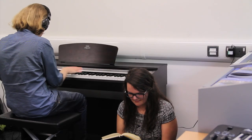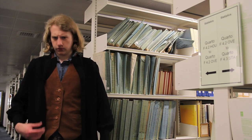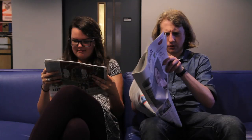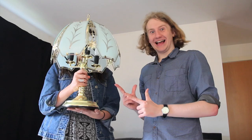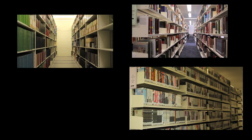Specialist resources include music scores, maps, law reports, newspapers, microfilms, and rare valuable items in our special collections. Be sure to make the most of all of these exciting resources.